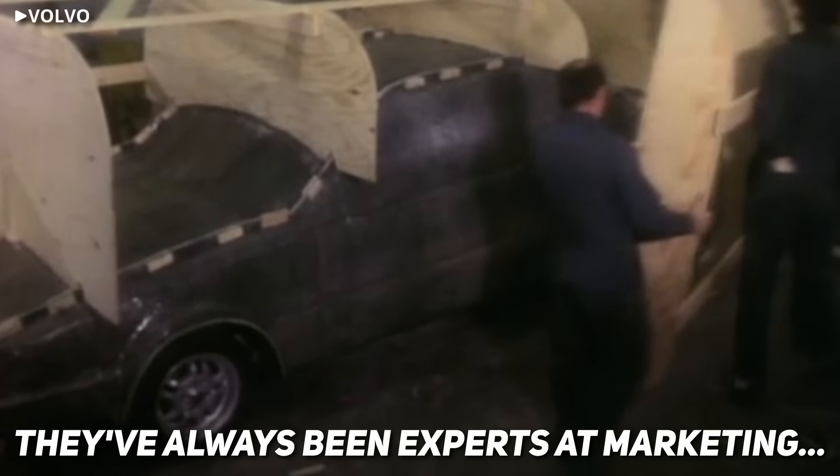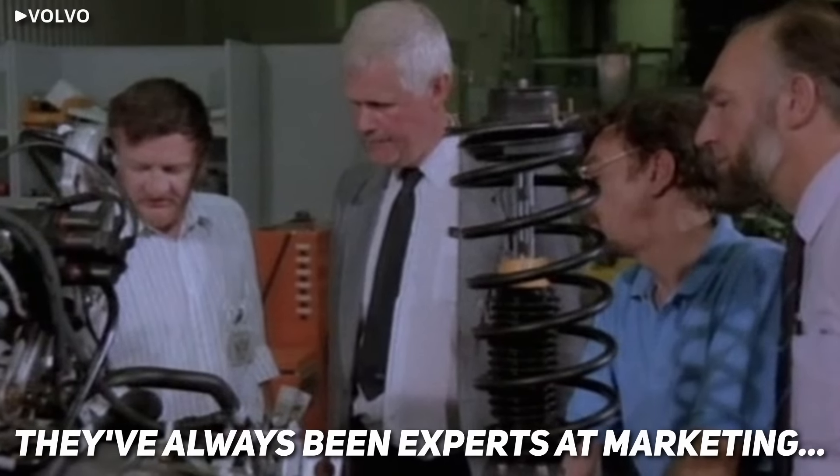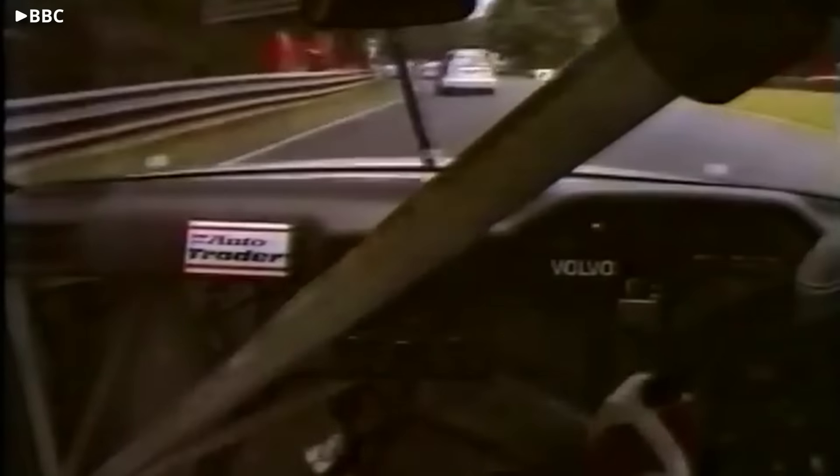One word: marketing. In a field filled with only saloons, an estate car hopping curbs and attacking apexes would get more attention than ABBA in the late 70s. And to be sure they maximized the effect, Volvo decided to keep their wild stunt a secret.